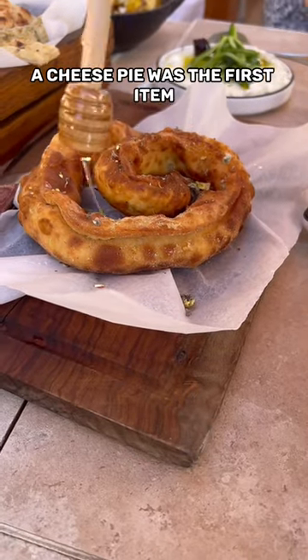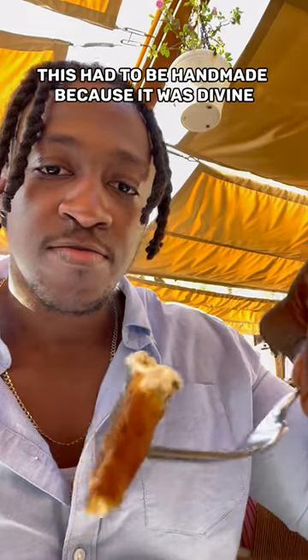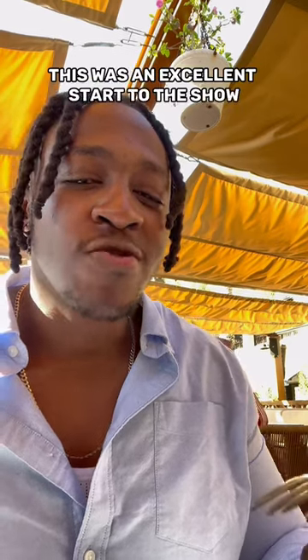A cheese pie was the first food item, topped with honey. The pastry on this had to be handmade because it was divine, and the cheese inside was amazing. This was an excellent start to the show.